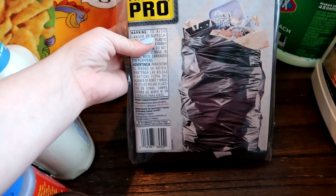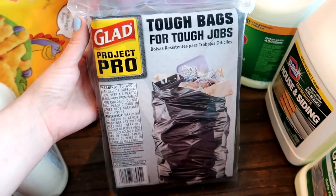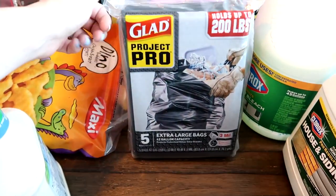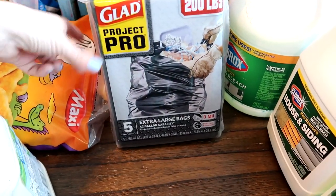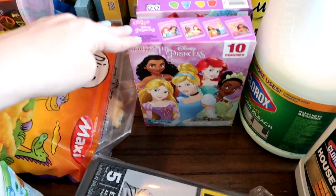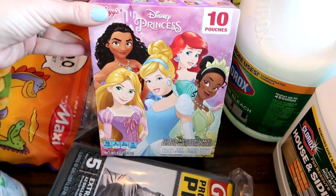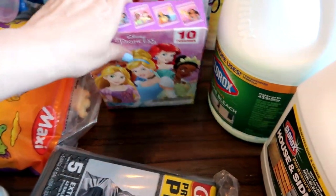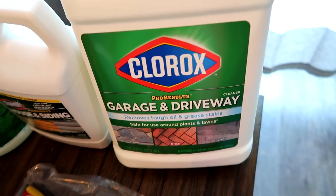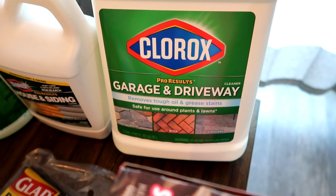I needed some garbage bags — these are $3.99. I love these — they will not bust on you. They are the best garbage bags. The Glad ForceFlex Pro were $2.99. And more fruit snacks — I like to stock up — these were 99 cents as well.